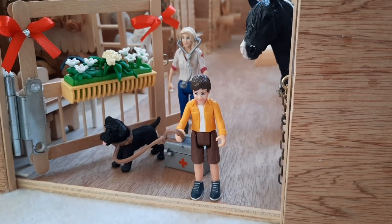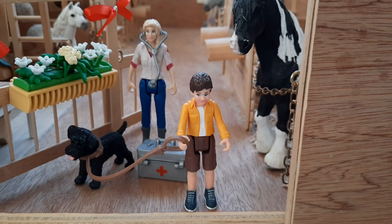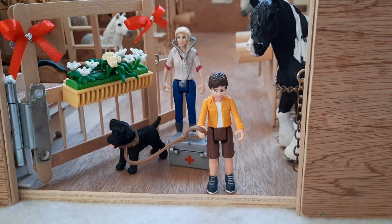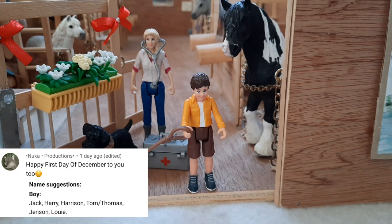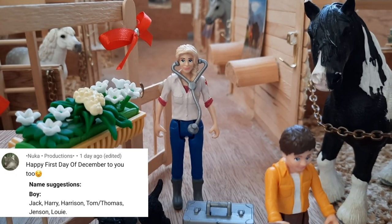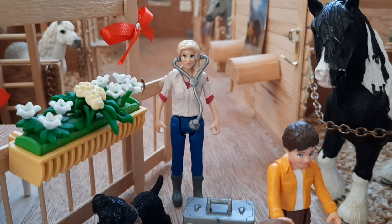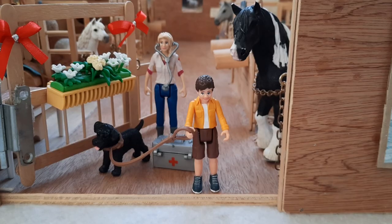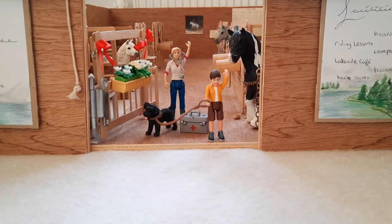I just wanted to say a big thank you to everyone who left name suggestions for these two. I have decided to call the little boy Harry — thank you so much to whoever suggested that, I'll add your comment into the video. I still haven't decided on this lady's name, so if you have any excellent names in mind, feel free to leave them down below. I'd love to hear what you think. Thank you so much for watching everyone, and I'll see you all tomorrow — bye for now!